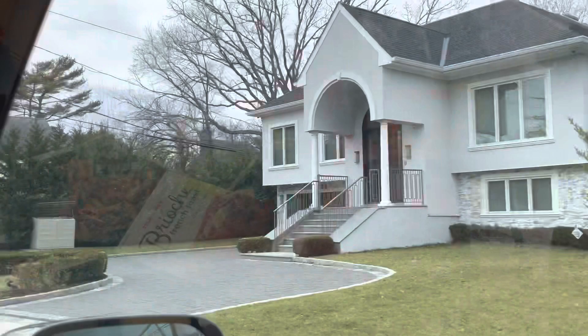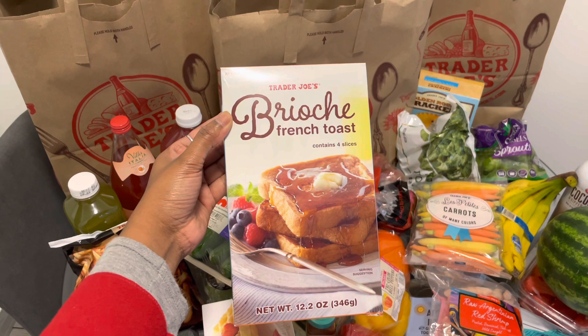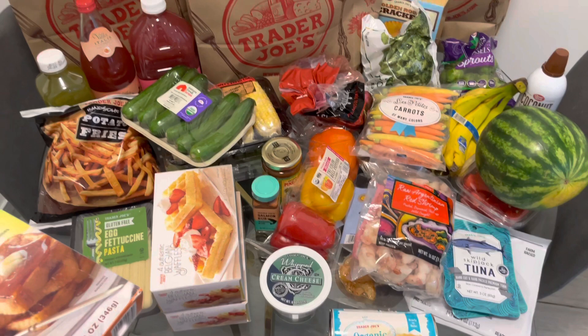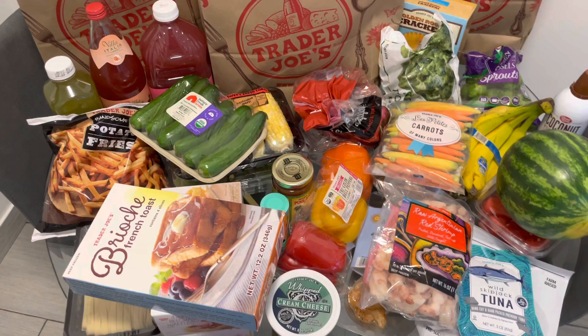Thank you so much Peyton for putting me onto this. If you guys don't watch her, you should watch Peyton Charles — she put me onto this Trader Joe's Brioche French Toast. All of this was $117 and they gave me a $1.56 discount. Now I'm gonna put away all the groceries. Thank you for watching — please like, share, comment and subscribe. For $117 we got some good stuff. Bye!